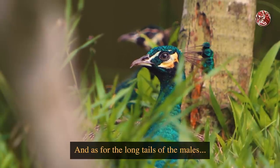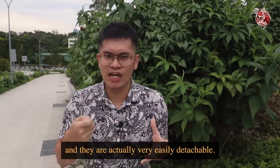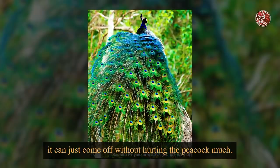As for the long tails of the males, they actually only grow out during the mating season. And they are actually very easily detachable. So if a predator does catch hold of the tails, they can just come off without hurting the peacock much.